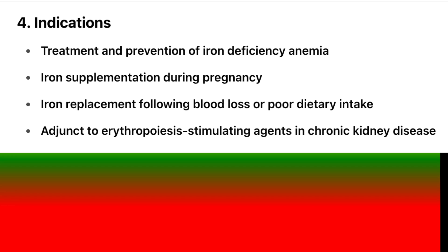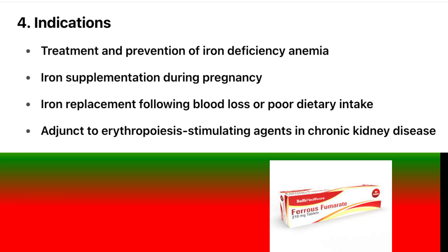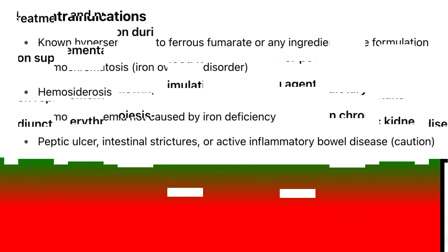Indications: Treatment and prevention of iron deficiency anemia. Iron supplementation during pregnancy. Iron replacement following blood loss or poor dietary intake. Adjunct to erythropoiesis-stimulating agents in chronic kidney disease.